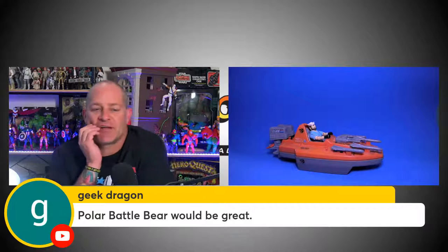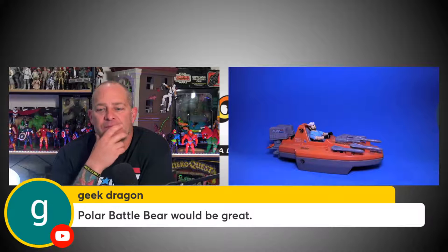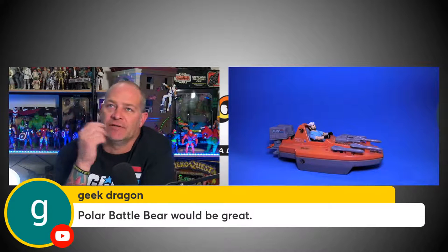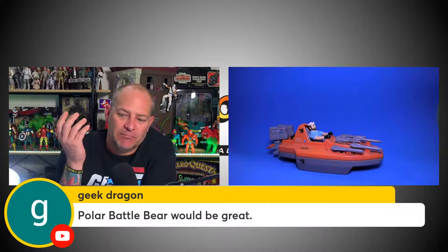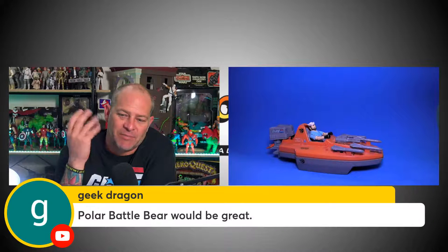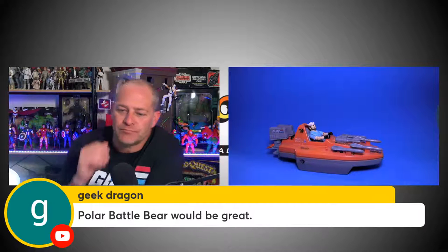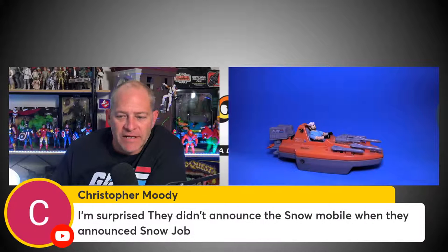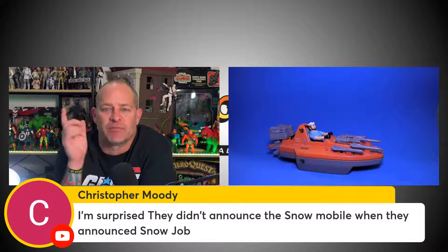Geek Dragon says a Polar Battle Bear would be great, but they haven't done many Arctic figures yet — no Snow Job, and Blizzard hasn't been done either. So the Polar Battle Bear — I don't know who's going to drive it at this point. Jeremy Jernigan asks about the Dragon Fly — I can't see them doing that at retail, it's just a little too big for tooling and for the box size. In six-inch scale it's going to be big. But it would be cool if they updated it a bit — Apache gunships, I mean, you see those things frequently flying around Afghanistan and Iraq.